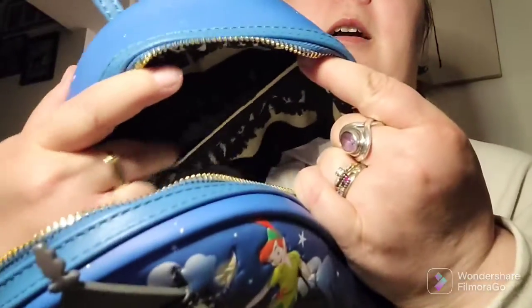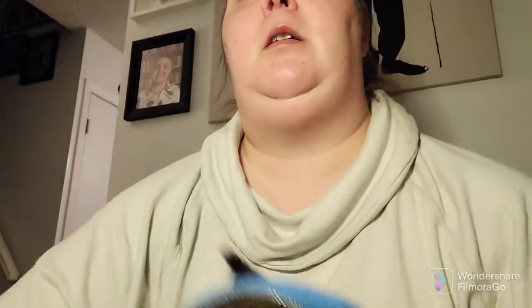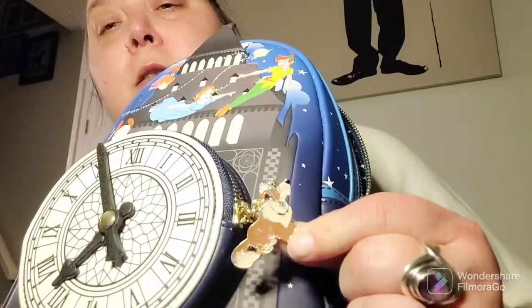As you can see, it has one inside pocket and the interior lining. And it's got the applique for the top of the clock tower with Peter Pan, Wendy, Tinkerbell, the Darling kids, and of course I love that it has the Nana zipper pull charm.